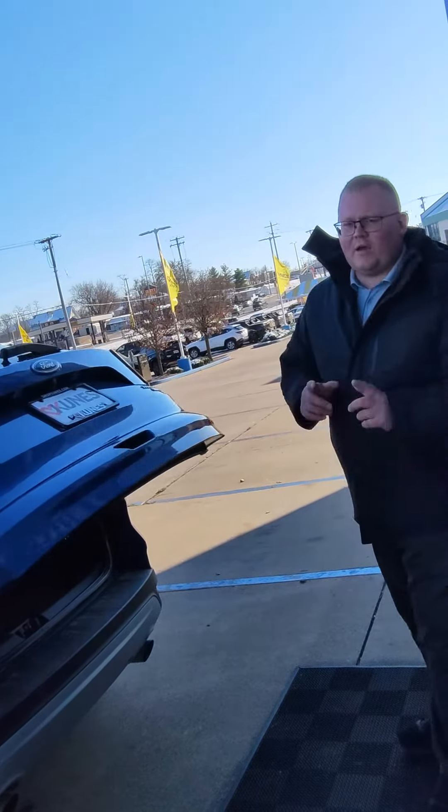So guys, this vehicle can be found here at Kunis Honda in Quincy, Illinois. Call Keith Bonner at 217-228-7000 — again that's 217-228-7000. Call me, let's go for a test drive guys.